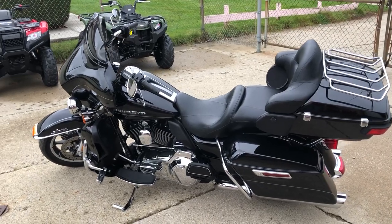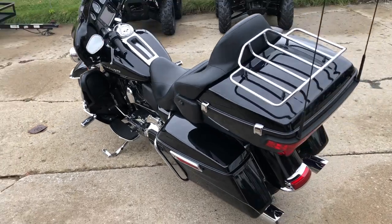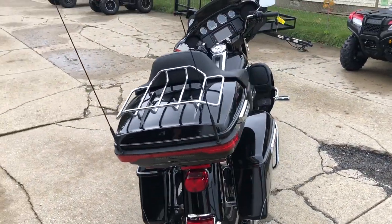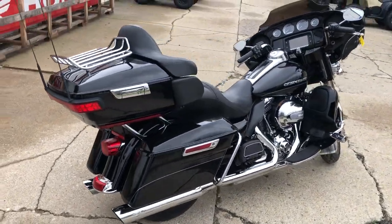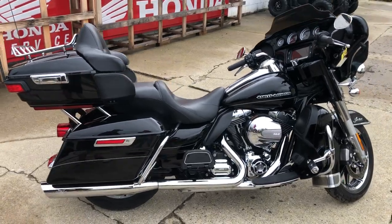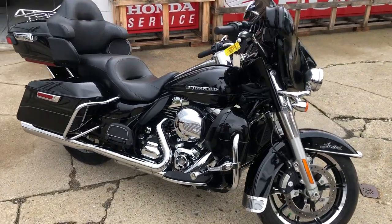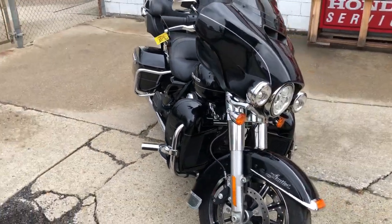ApprovalpowerSports.com here — anybody looking for a nice clean Limited, this is the one. 2015 Ultra Limited for sale, only 7,228 miles. This thing's perfect all the way around. It's got over $2,000 in extras: Willie G highway pegs, Willie G gas cap, dual RC exhaust, tons of chrome.